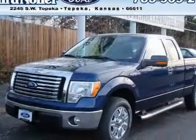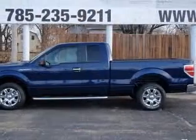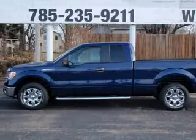Head airbags curtain first and second row, intermittent window wipers, passenger airbag, pickup bed type regular, power steering.